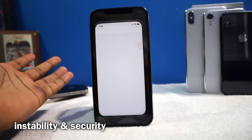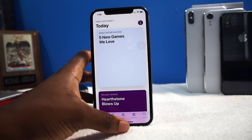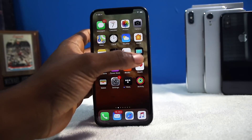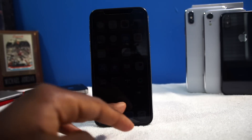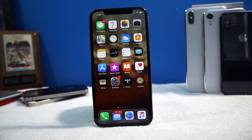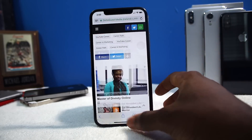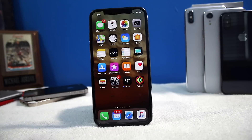Number two: instability. On normal iOS everything is so fluid — Apple took the time to squash as many bugs as they can, even though iOS 11 is pretty buggy. When you jailbreak, especially if you install pirated tweaks from pirated sources, some sources may inject malware or spyware to see what's on your device. So just be careful when you're downloading tweaks — download from the official source, pay the money, don't pirate, and you'll be okay. On stock iOS, you have nothing to worry about with security, though obviously be careful when shopping online. Instability and security are pretty much the same thing.